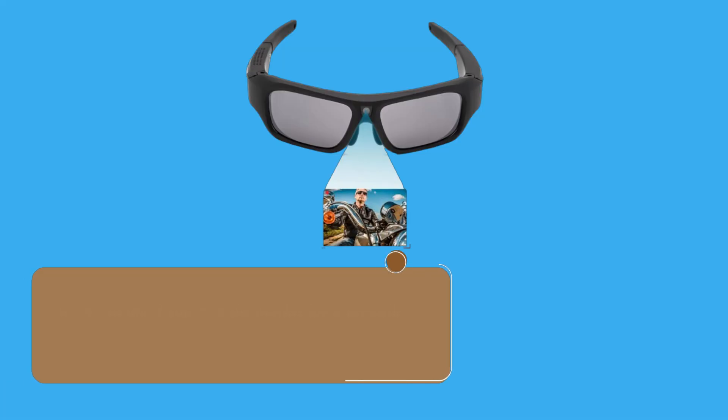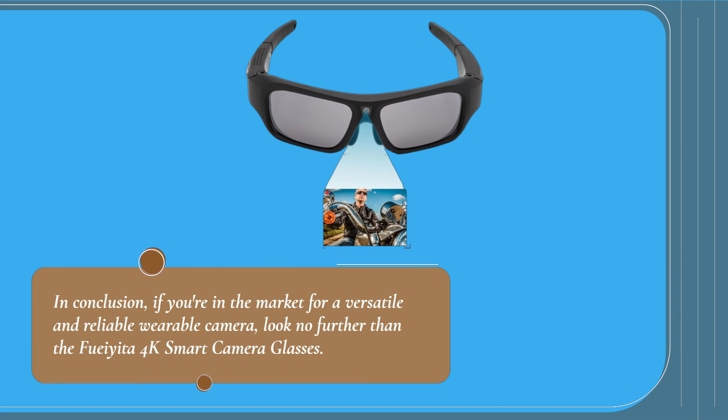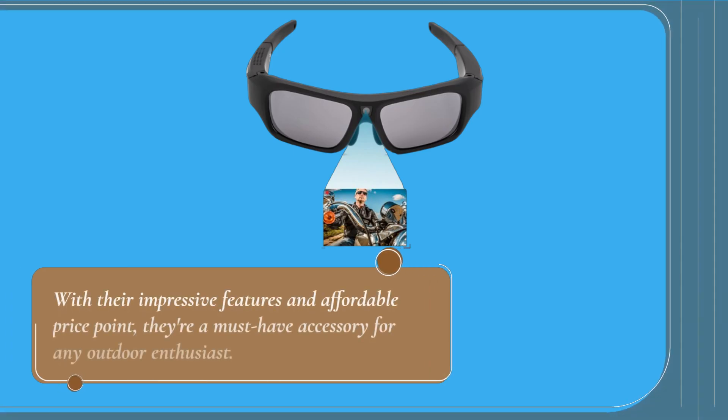In conclusion, if you're in the market for a versatile and reliable wearable camera, look no further than the Foyita 4K Smart Camera Glasses. With their impressive features and affordable price point, they're a must-have accessory for any outdoor enthusiast.